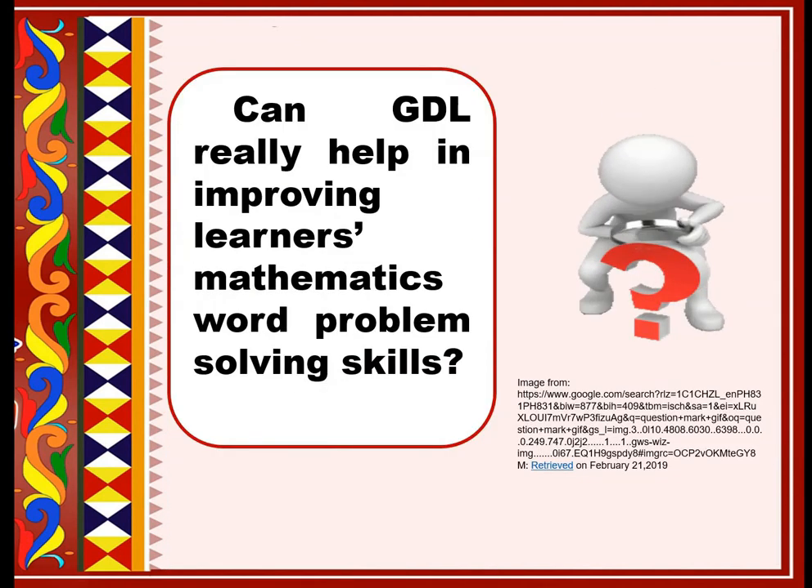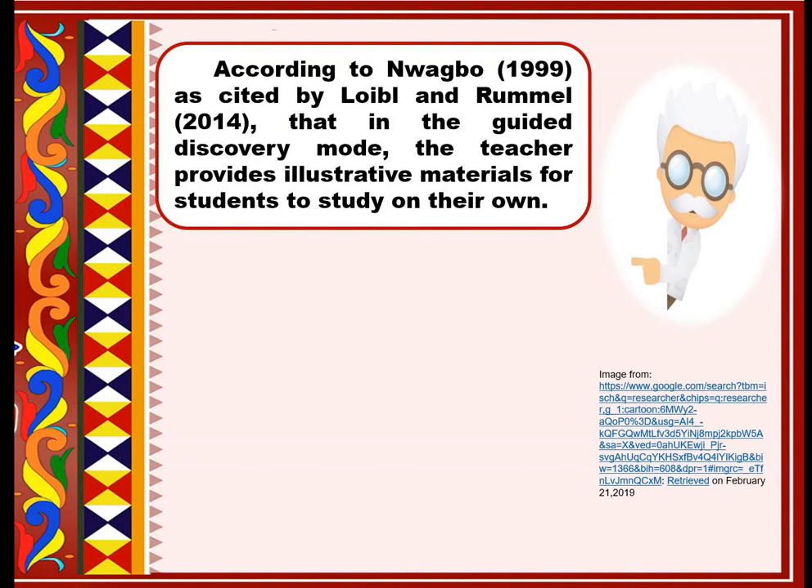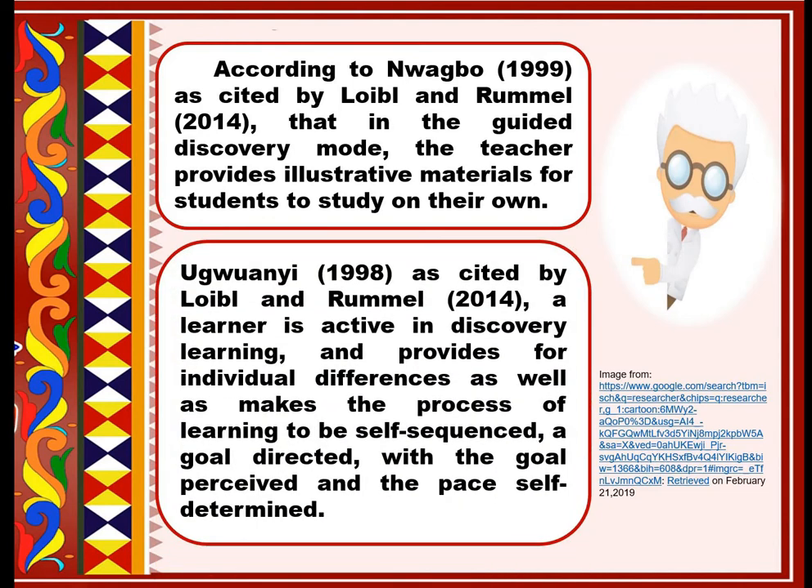The big question is: can GDL really help in improving learners' mathematics problem solving skills? Yes, with great extent. According to Wang Bu, 1999, as cited by Lloyd Bill and Rommel, 2014, in the guided discovery mode, the teacher provides illustrative materials for students to study on their own. A learner is active in discovery learning and it provides for individual differences, making the process of learning self-sequenced, goal-directed, with a goal perceived, and the pace self-determined.